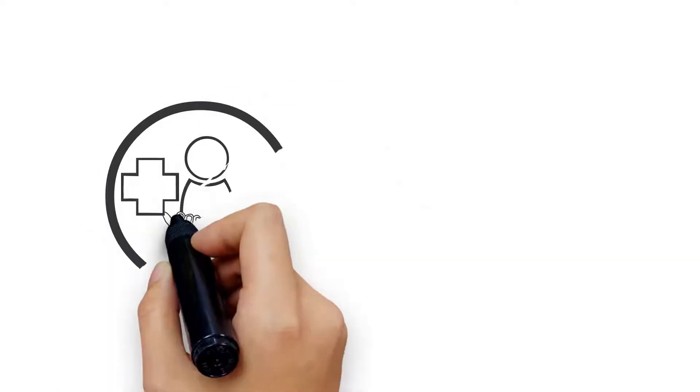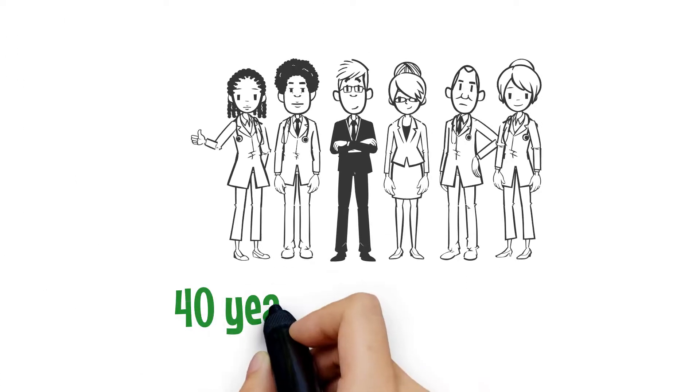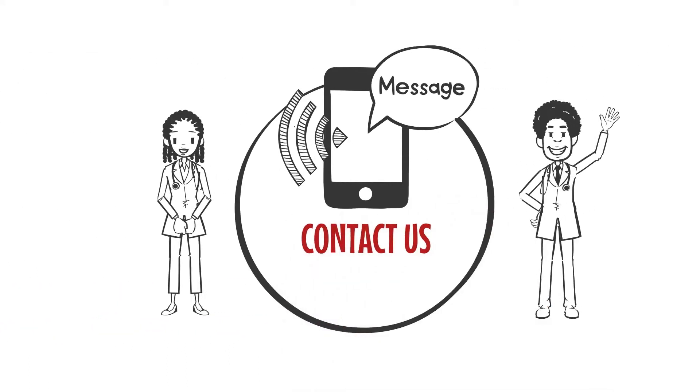Reiss Scientific is your partner in patient safety. We've been utilized from the researcher in the lab, through the clinical trial, and ultimately in the pharmacy where it is dispensed to the public. With almost 40 years of experience, the Reiss system will help ensure your valuable vaccines and medications are protected and compliant. Contact us for more information.